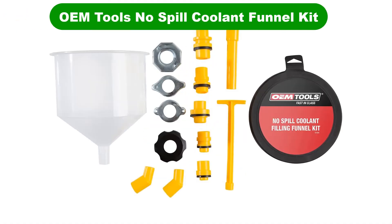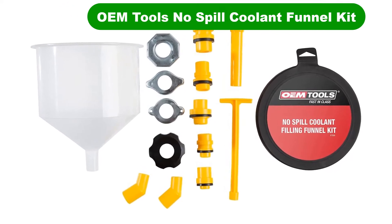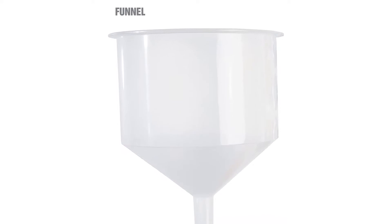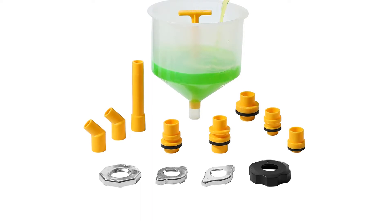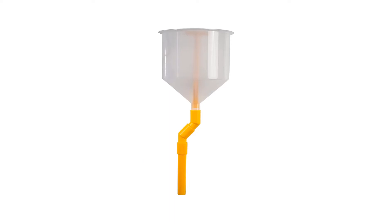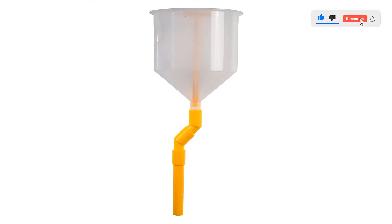Number 4. Our fourth best pick is OEM Tools No Spill Coolant Funnel Kit. Yes, all this work can technically be done with a strong garden hose and a few buckets of water. Still, because we know you will probably try these repairs using a creatively cut empty windshield wash jug as a funnel, we thought it best to include a tool or three on this list. The funnel includes several different spout adapters, meaning there's no excuse for spilling coolant all over the ground.